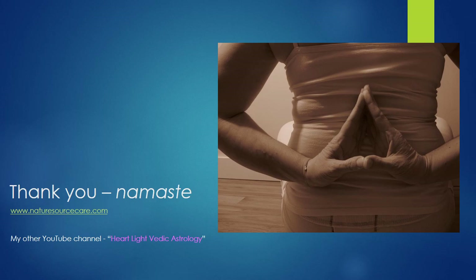I hope you keep working with these points and learning more about them. Every time you get a chance, try some of these points and see how they work for you. I also have another YouTube channel called Heartlight Vedic Astrology, if you're interested in monthly planetary transit reports and things like that. Everybody take care, thank you for your time, and I wish you well. Namaste.